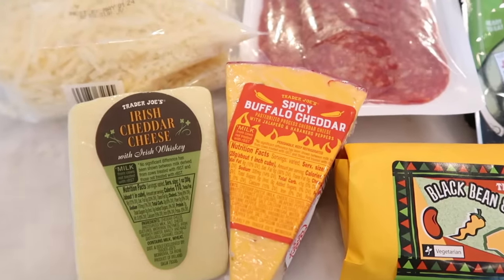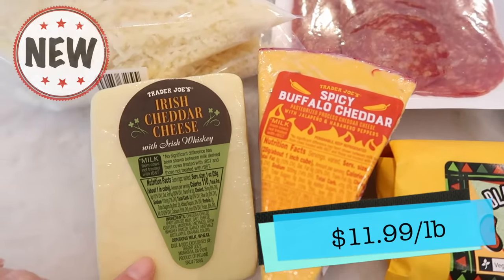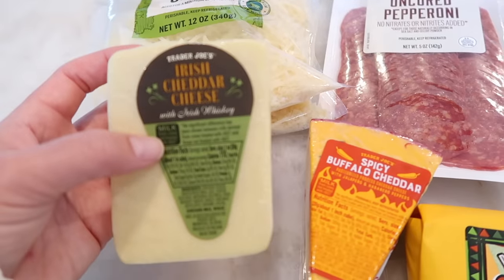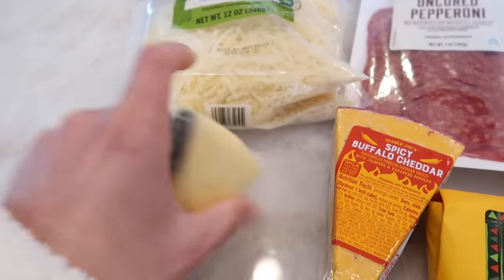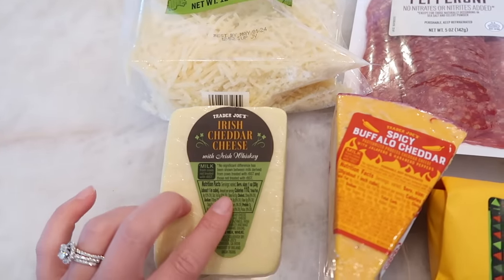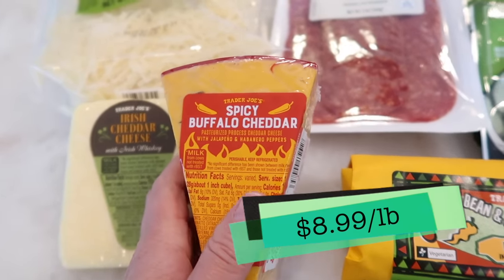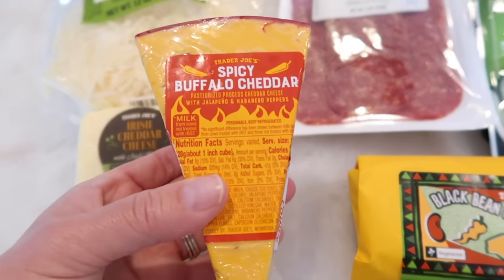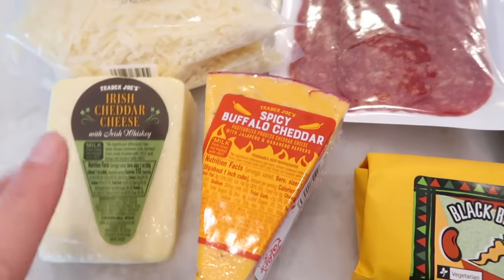Moving on to the cheese. They have the spotlight cheese of the month — the Irish cheddar cheese with Irish whiskey. It's microbial enzyme and has Irish whiskey in it, which sounds interesting. These are priced at $11.99 per pound. It's a spotlight cheese of the month, only available for the month, so grab it while it's still here. Also, spicy Buffalo cheddar is back — that's a seasonal cheese too. Tim likes to add it to his pretzels. Both of these will be in the taste test.